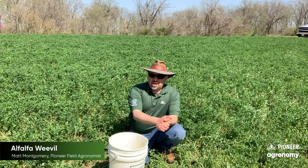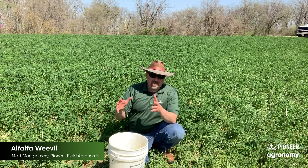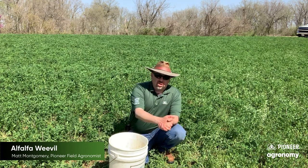...helping us hold that pest in check, but they're not foolproof. Because of that we have to be ever vigilant at this time of year to make sure that we're watching for this thing to see if they're getting out ahead of natural controls.